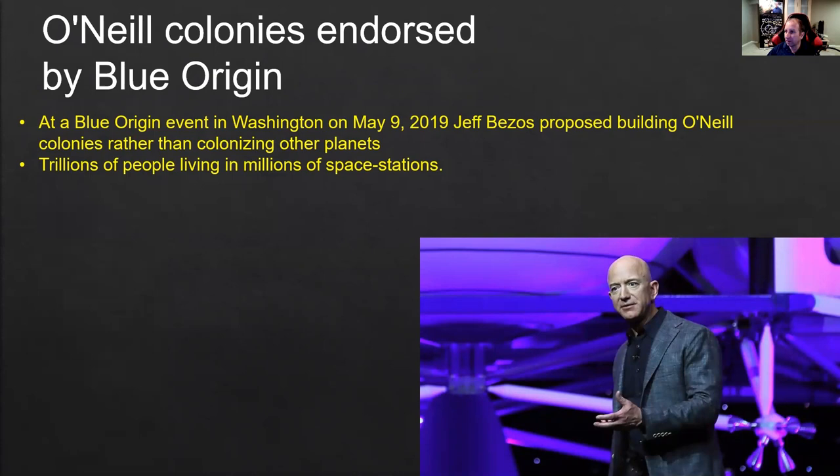O'Neill colonies are endorsed by Blue Origin and Jeff Bezos. In May 2019, he proposed that building O'Neill cylinder colonies rather than colonizing other planets is a better alternative. Why? On Mars, first of all, there is a limit to the number of people you can put there — maybe a million people. You can't have as many people as on Earth — it's a smaller planet without the proper environment. Gravity on Mars is about 38% of Earth's gravity, which is not optimal for human biology. Mars also has high radiation from the sun and interstellar space.